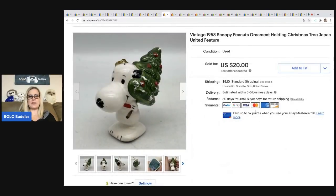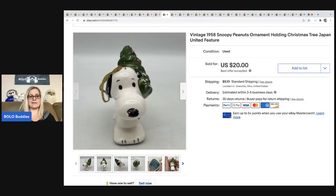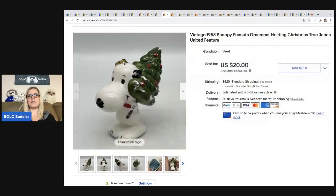This little Snoopy ornament came from the Goodwill — I bought it in a small lot of Snoopy ornaments. It's from 1958, made in Japan, and I sold it for $20. The buyer was all in for $26.40. It has some paint loss, otherwise I probably could have gotten more for it. There were probably three to five ornaments in the lot — I'm guessing my cost of goods was around a buck.